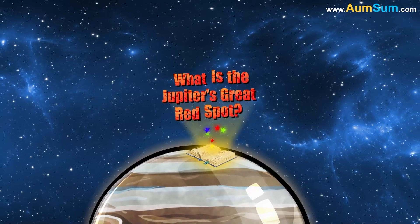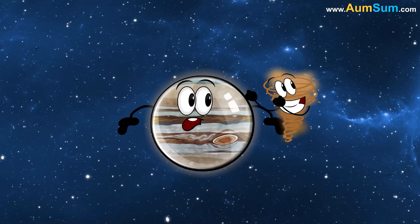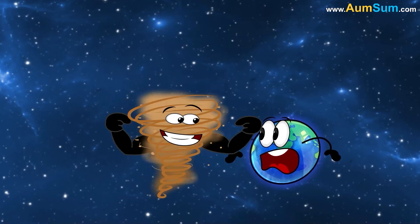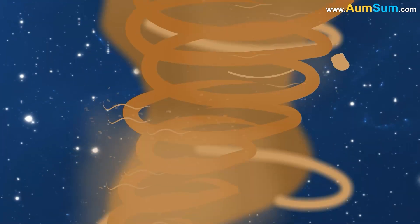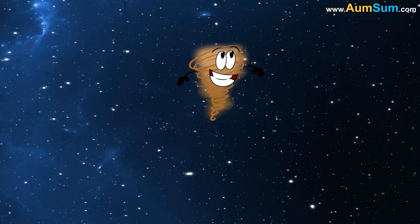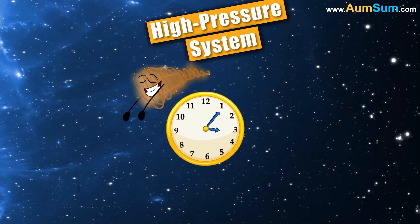What is Jupiter's Great Red Spot? Jupiter's Great Red Spot is a giant storm that is about 1.3 times the size of Earth. It is located in Jupiter's southern hemisphere. Winds inside the Great Red Spot can reach speeds of up to 400 miles per hour. The Great Red Spot rotates counterclockwise, indicating that it is a high-pressure system.